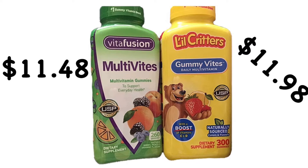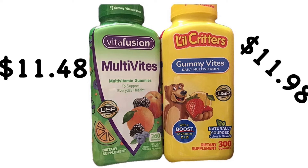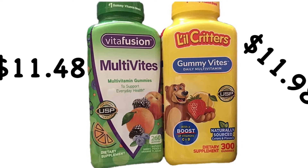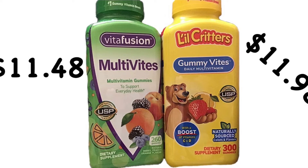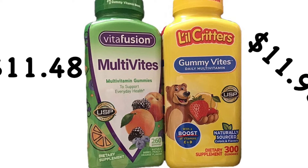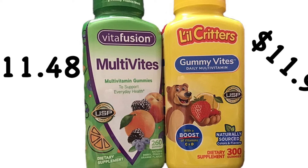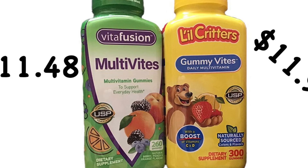We buy our vitamins from Sam's Club because you can get a decent amount in one bottle. The kids share a multivitamin, so a 30-day supply only lasts about 15 days. Through Sam's you can get a larger amount. The kids really like this brand, so that's why we get it. The green bottle is mine and the yellow is the kids'.